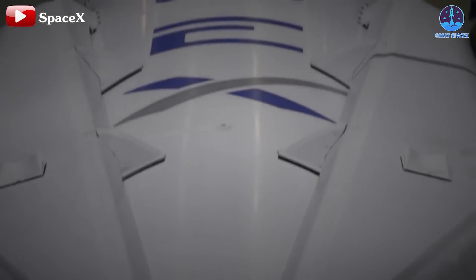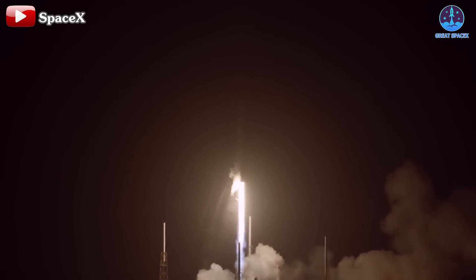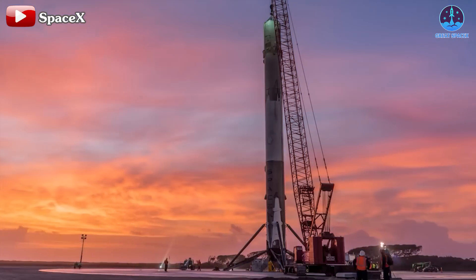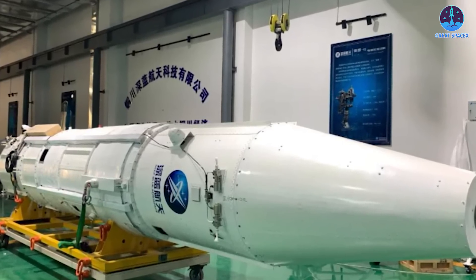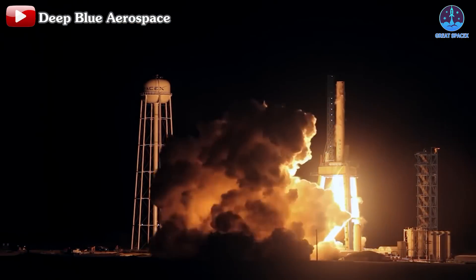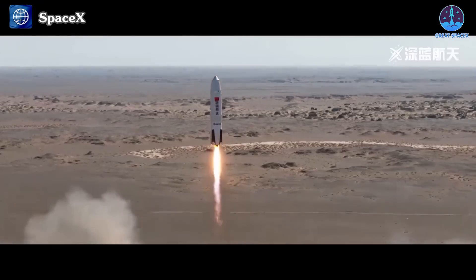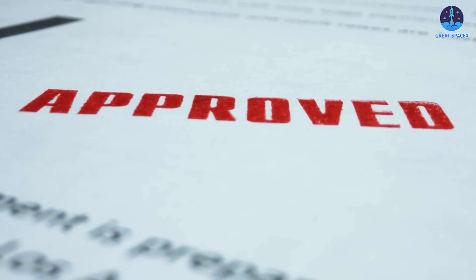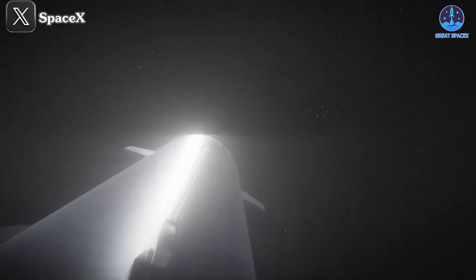This underscores why SpaceX remains the dominant force in the rocket industry. Achieving their current level of expertise, particularly in landing and reusing rockets, required overcoming numerous challenges — but it's those very challenges that have made SpaceX stronger, continually driving innovation. The failure of Deep Blue Aerospace also reinforces that, at present, only SpaceX is well positioned to outpace China in the space race. Technological obstacles, while significant, are less of a concern for SpaceX's engineers than the regulatory hurdles they currently face. While China may have failed in this instance, given time, they could certainly make progress. The U.S. must act quickly to implement reforms that support SpaceX, as these reforms are key to ensuring the country maintains its lead in this increasingly competitive space race.